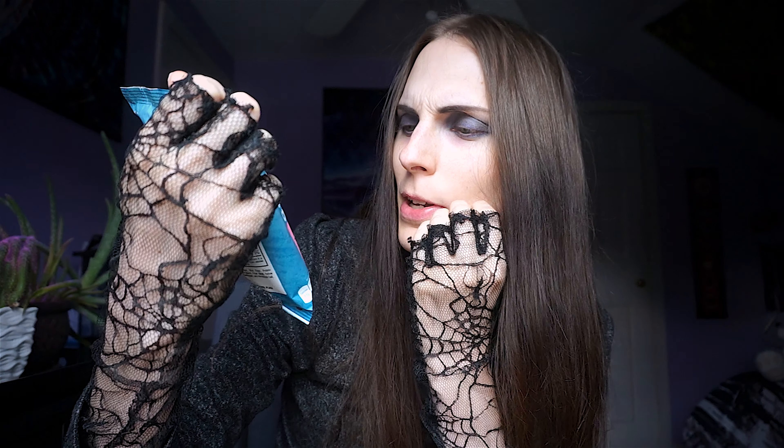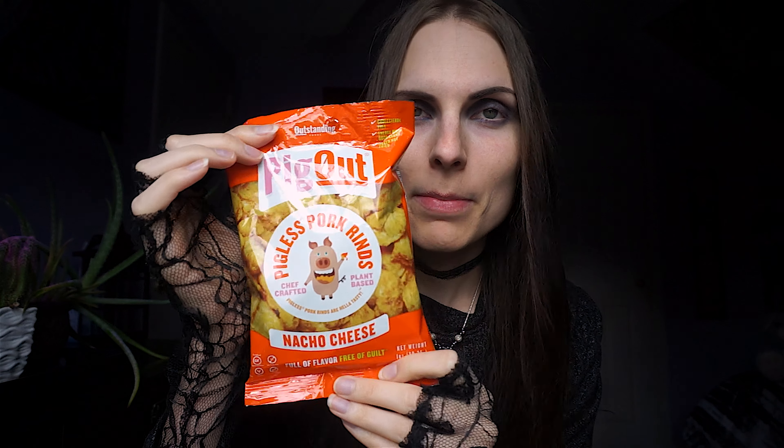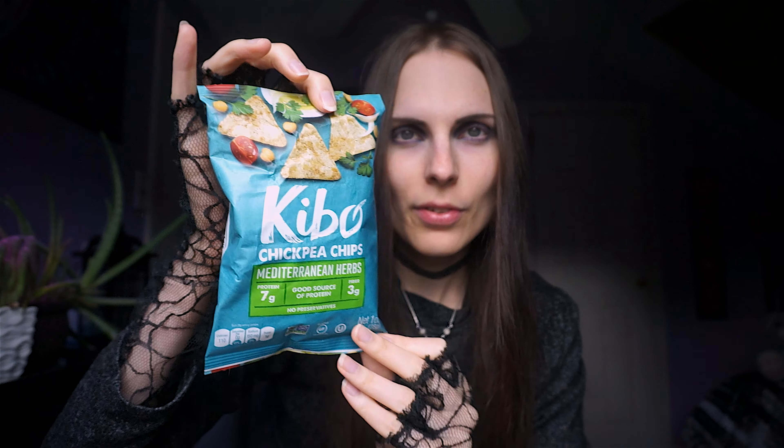We have Kibo's Chickpea Chips in Himalayan Salt — chickpea chips, probably very, very good with hummus. We also have the Mediterranean Herb Chickpea Chips — so we have two different flavors: Mediterranean Herb and Himalayan Salt. And we also have the Pig Out nacho cheese flavor. These have never been my favorite, to be honest. I did not particularly care for them last time, but if you like them, here you go.